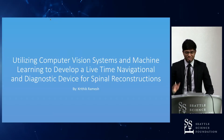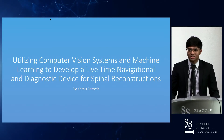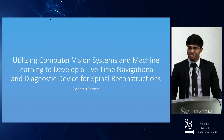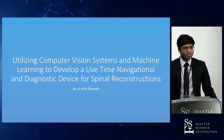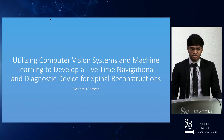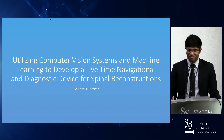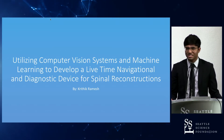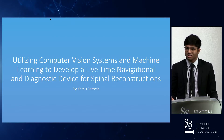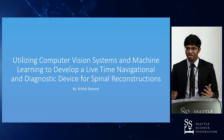Hello. I know I'm the thing standing between you and lunch, so I'll try to make this interesting. My name is Krithik Ramesh and I was the winner of the Intel International Science and Engineering Fair this year. My research was developing intelligent navigational aids for spinal reconstruction surgery using augmented reality. There is a lot of work in this field with navigational systems trying to eliminate or replace fluoroscopy, and that's currently where I lie.